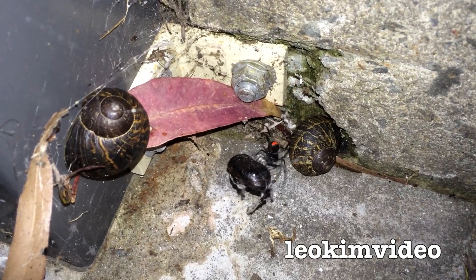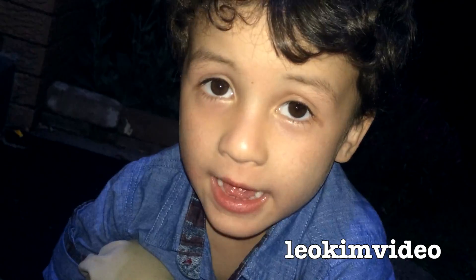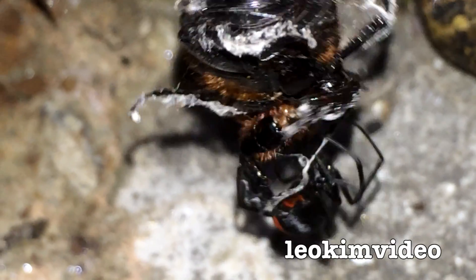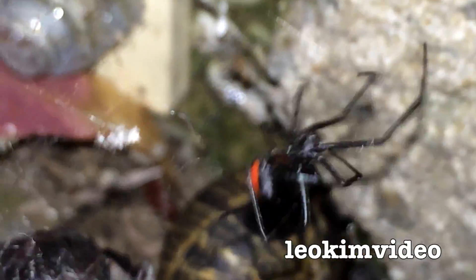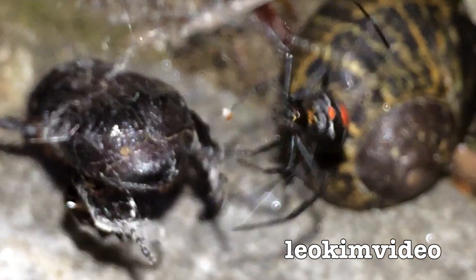The snails look excited, don't they? There's my son looking down in the corner of the step at this spectacle. I'd say it's trying to rip the legs off and everything else. I'm actually surprised that bug is still moving.